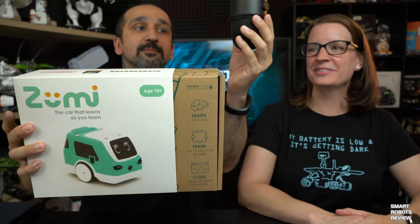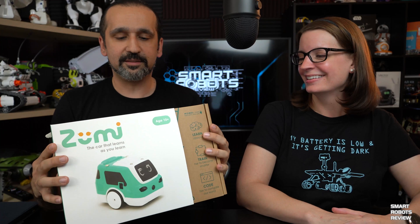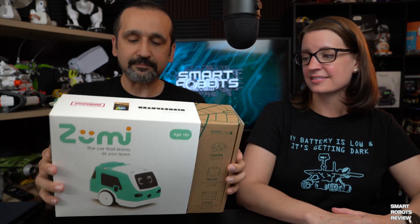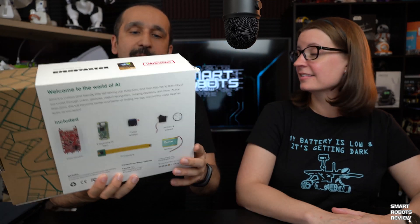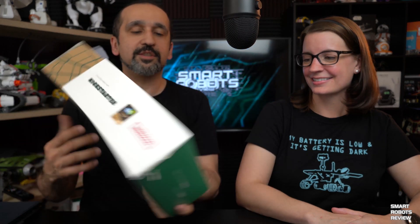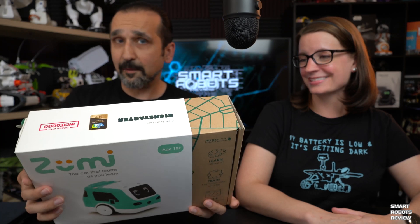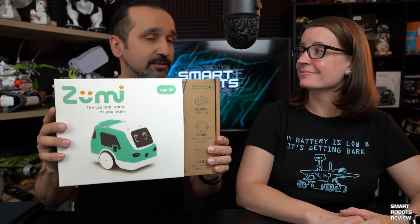Zoomie — it was a Kickstarter project and it's a really neat little STEM robot. I was part of the folks that supported the project and I wish them well. I hope they do very well. I'm going to be reviewing it soon. It's got some really great features, including gesture and object recognition.